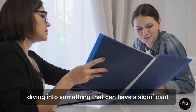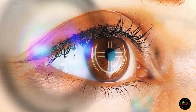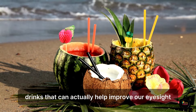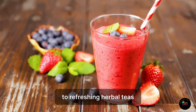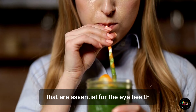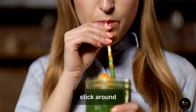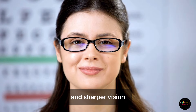Today, we're diving into something that can have a significant impact on our vision: delicious drinks that can actually help improve our eyesight. From nutrient-packed smoothies to refreshing herbal teas, these drinks are loaded with vitamins and antioxidants that are essential for eye health. Stick around to discover how you can sip your way to clearer and sharper vision.